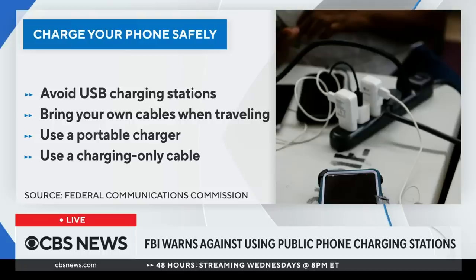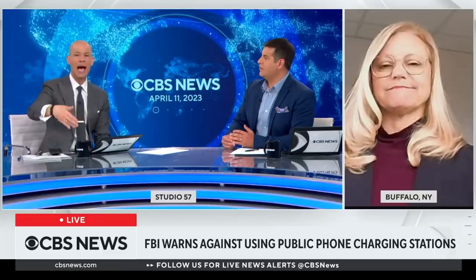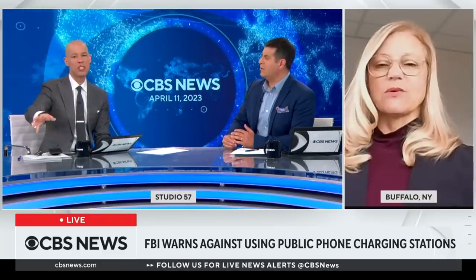So the malware exists on that specific charging station you might be using, which would mean a nefarious actor installed it specifically on that device — in that hotel room or at that airport kiosk. That's right.